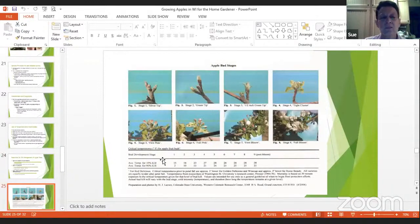Another document in your handouts covers bud stages — silver tip, green tip, half-inch green tip — and also talks about bud development and how much you'll lose depending on the temperature. It shows the average temperature for 10% kill at each stage: at stage one, if it's 15 degrees Fahrenheit you'll have 10% kill; if it's 2 degrees Fahrenheit, you'll have 90% kill. So knowing the bud stage helps you understand the risk of freezing damage to your apple blossoms.